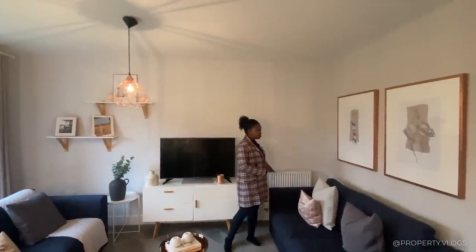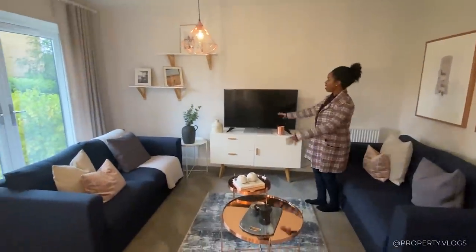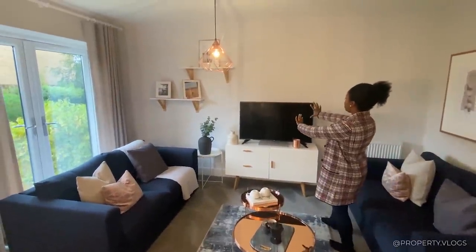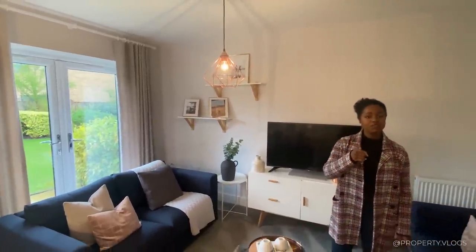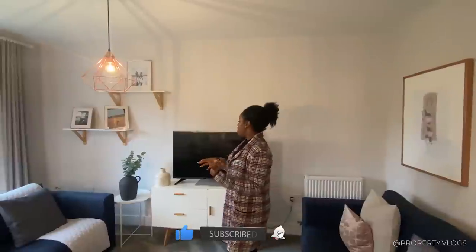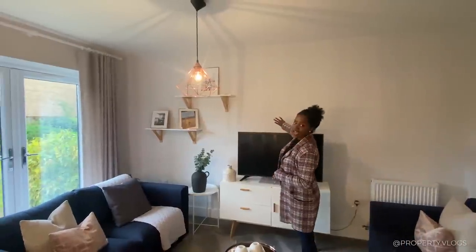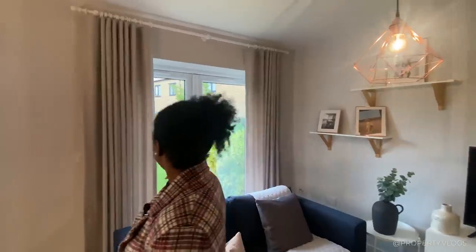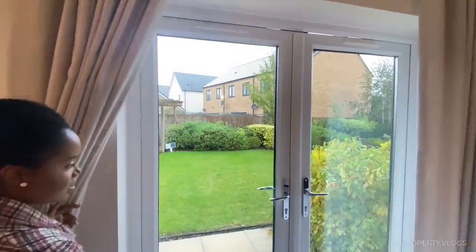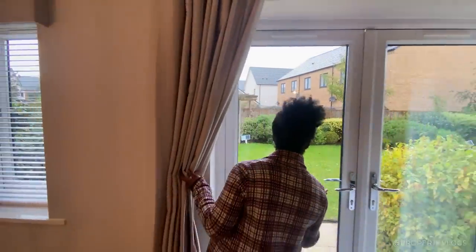We've got the central heating tucked in the corner — it works really well because you're going to have your sofa here, probably do an L-shaped sofa and create a TV point in this area. They've put the TV area in that actual corner. But remember, with it being a new build, you could probably negotiate the exact location of your TV point and sockets with the developer. The TV point could have been put here or even high up if you wanted to do a wall-mounted TV. Regardless, we've got our double doors looking at the garden and the garden is quite sizable — I really like the size of it for the proportion of the house.